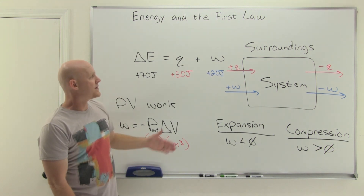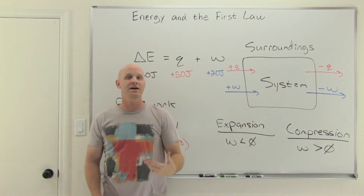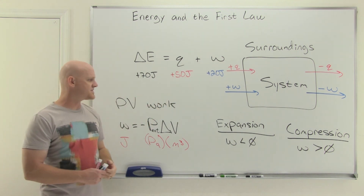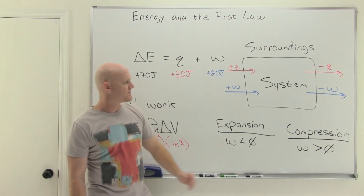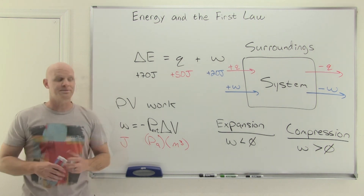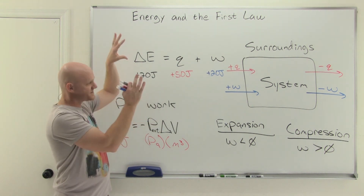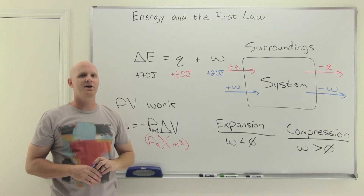You should know that energy can't be created or destroyed — also phrased as conservation of energy. You should know the mathematical expression for the first law, and how to assign whether Q is positive or negative and whether W is positive or negative based on the wording. For a gas specifically, there's PV work: for an expansion, work is negative; for a compression, work is positive. If you found this lesson helpful, consider giving a like and a share, and check out my premium course on chadsprep.com for practice problems and the study guide.